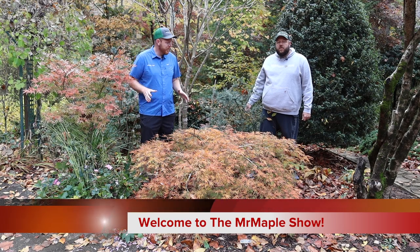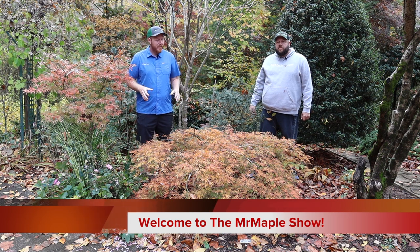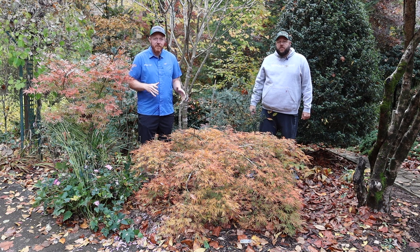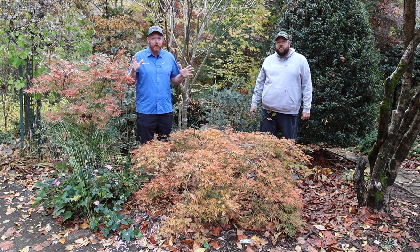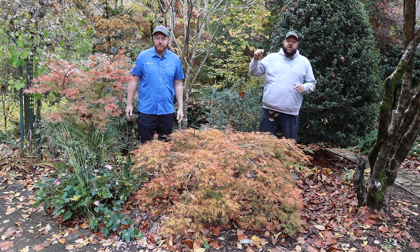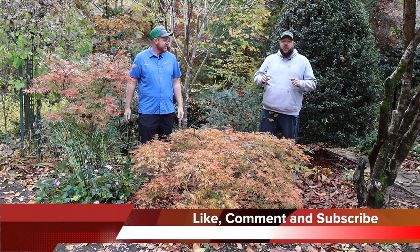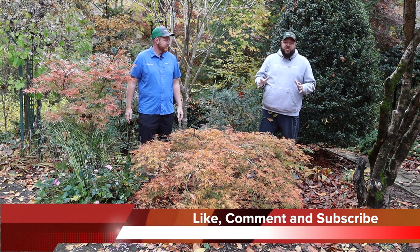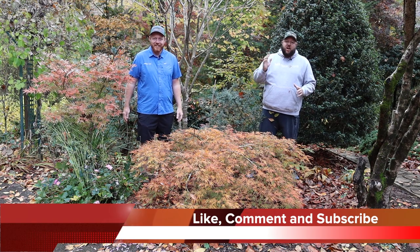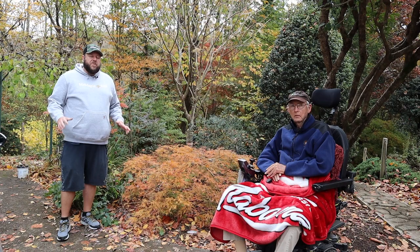Hey y'all, I'm Tim. We're in Canton, Georgia at the Cox Arboretum bringing you some amazing content today. I'm Matt. Today we're gonna be doing top five Japanese maples in the Cox Arboretum. We're a huge fan of Japanese maples here on the Mr. Maple Show — we provide daily content for gardeners, often Japanese maple related.